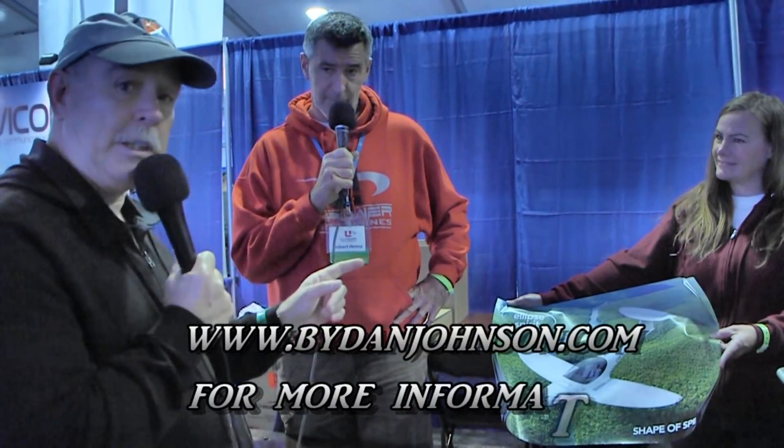Thanks for talking to us about it. We've done a video about the Spirit in the past so you can find more about that. Lots of affordable aviation, including UL Power engines, on buydanjohnson.com.